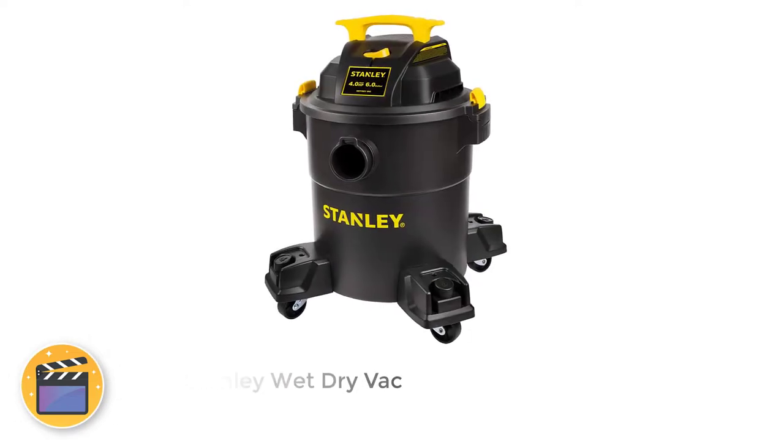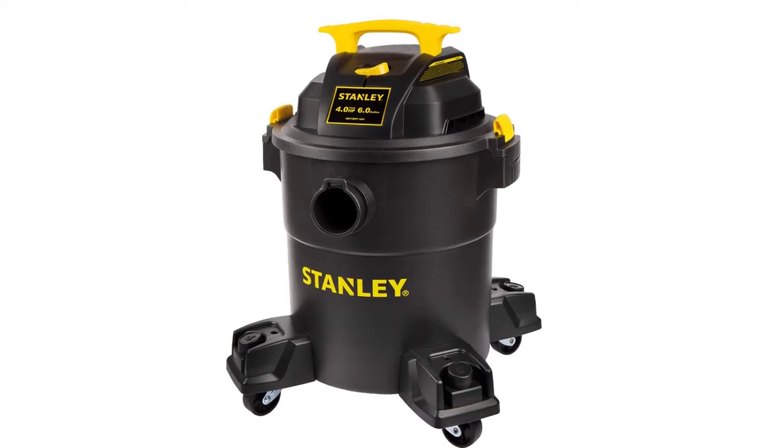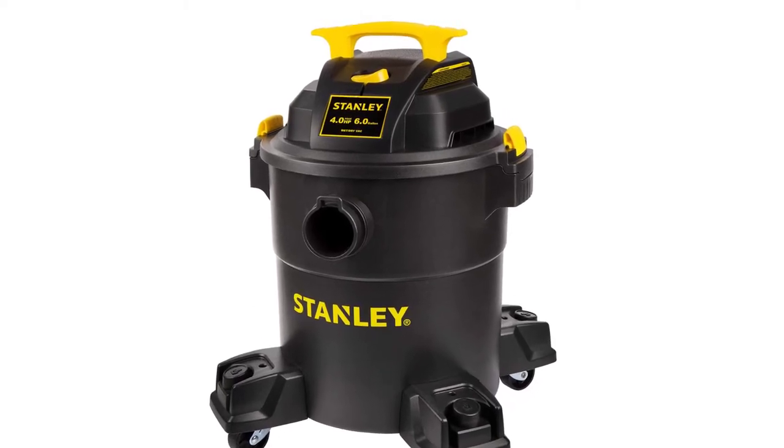Number 1: Stanley Wet-Dry Vac. You can find a high user rating with almost all of the power tool offerings from Stanley, because of the various features that you get, including its wet-dry vac.